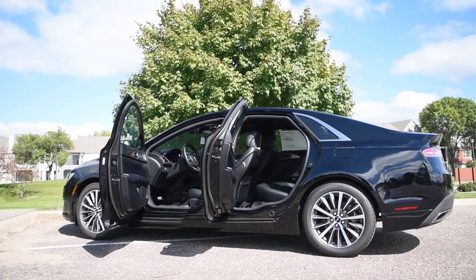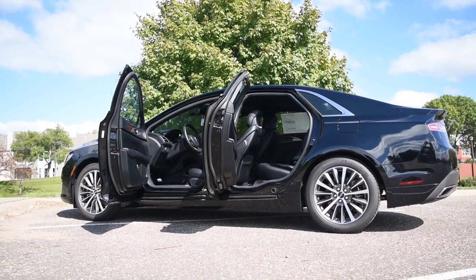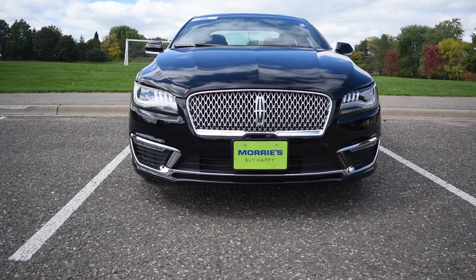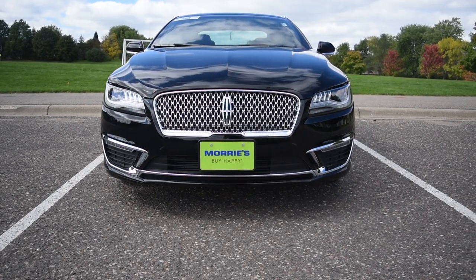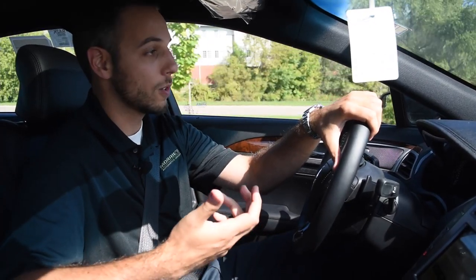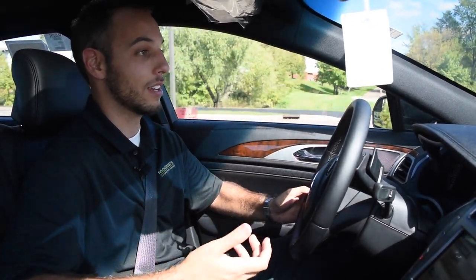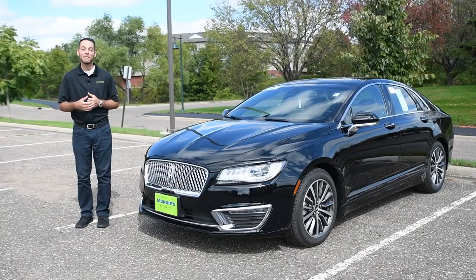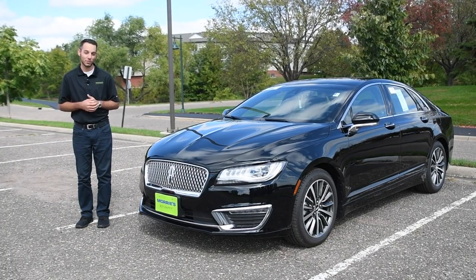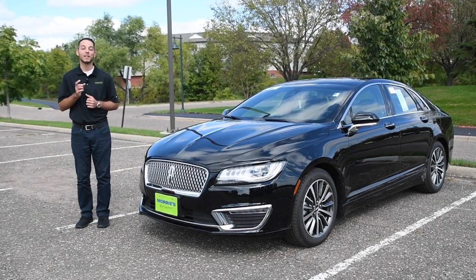Overall, if you're looking at the German sedans — Audi, BMW, Mercedes — and you're looking for a luxury sedan, the Lincoln is certainly going to be up there in the competition. You're going to get a ton of standard equipment and a lot of options for different packages. The car looks good, so I would definitely get out and consider driving the Lincoln if you're going to be looking at a nice luxury sedan. On behalf of Morey's Minnetonka Lincoln, thanks for watching. If you'd like to schedule your test drive in the all-new MKZ, make sure to call, click, or stop by today. Thanks again for watching, and make sure you buy happy.